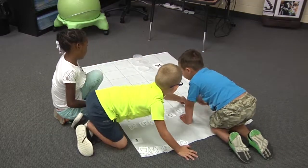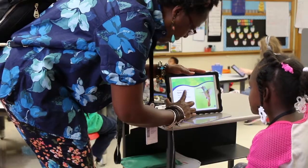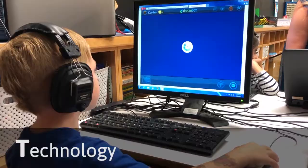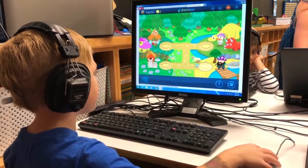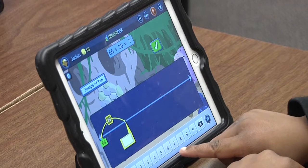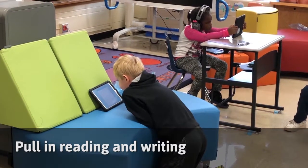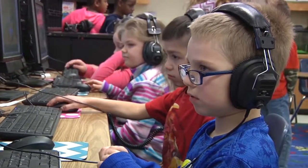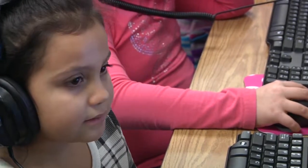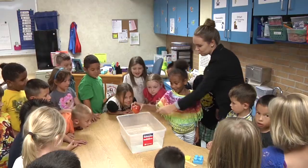We talked before about early childhood being about exploration, and one thing that students love to do is to explore technology. In this video footage, we can see examples of students using iPads for reading and for math. STEM doesn't mean that you can't pull in reading or writing. It's important to pull all of these pieces together for a deeper understanding of STEM and for kids to really grow the skills they will need later on in school and eventually in their careers.